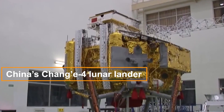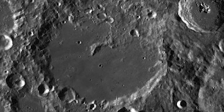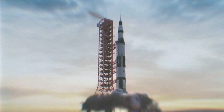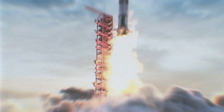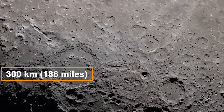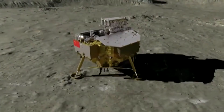China's Chang'e-4 lunar lander accomplished an extraordinary feat by landing within the Von Karman Crater, nestled within the vast South Pole-Aitken Basin. Its mission, initiated in January, aimed to analyze the chemical composition of lunar rocks and soil. However, the strange and colossal mass that extends to depths of over 300 kilometers, or 186 miles, remains beyond the reach of Chang'e-4's investigations.